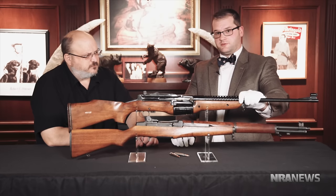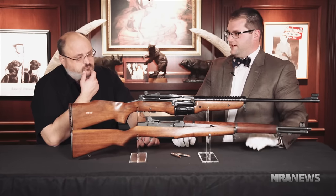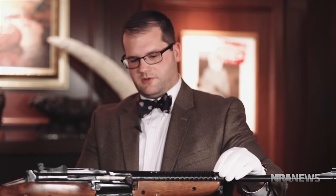We see this strange-looking rifle on top here with the big fish-belly magazine — that's the confused part — and it's not something you see normally. But believe it or not, this gun, which is the M1941 Johnson Rifle, actually competed against the venerable M1 Garand to be adopted as the primary rifle for the US military in the late 1930s and early 1940s.